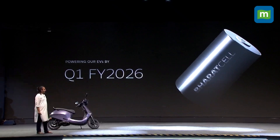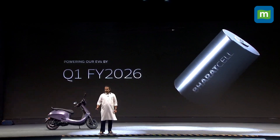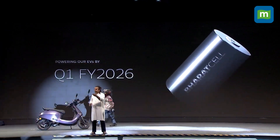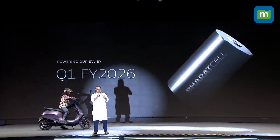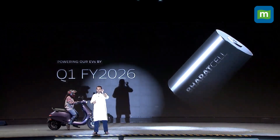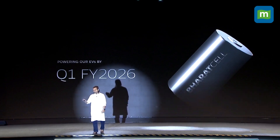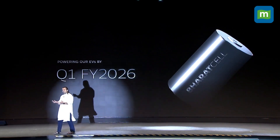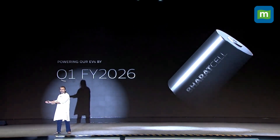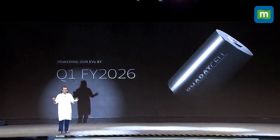You can see the very complex processes. The battery pack is made with this 4680 cell, and the scooter and all our products will eventually be made with our own cell. But that's not all — this cell will be used to build India's energy future.